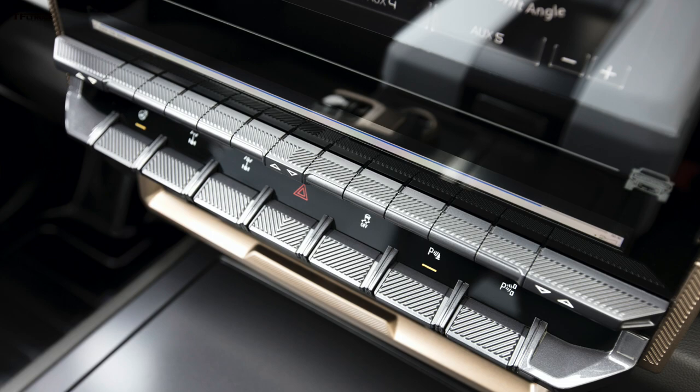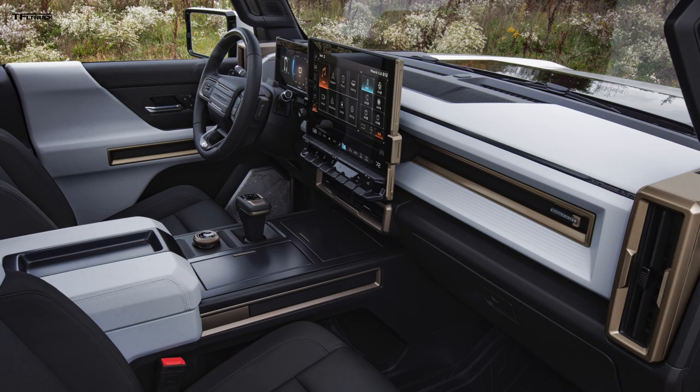This Edition 1 will have Super Cruise, General Motors' semi-autonomous driving mode, in its latest version. It can maintain speed and steer for you on about 200,000 miles of divided, pre-mapped highways across the country. It has to recognize the highway first, but it should also be able to change lanes — that's what Todd told me about the latest version of Super Cruise for the Hummer EV.